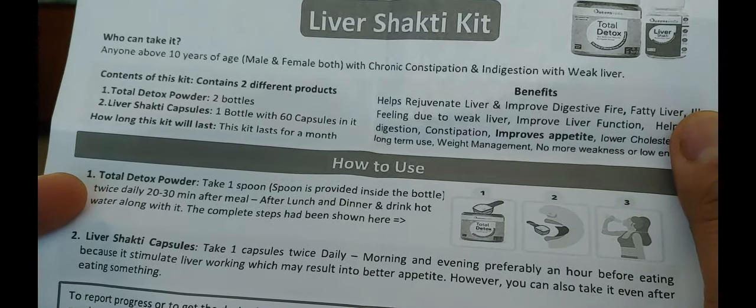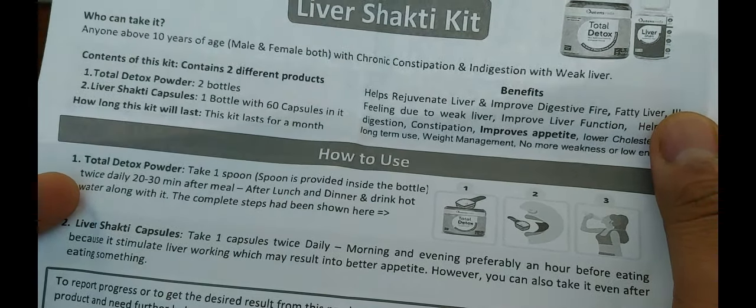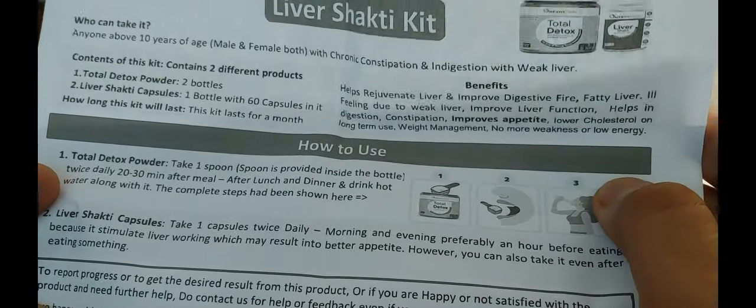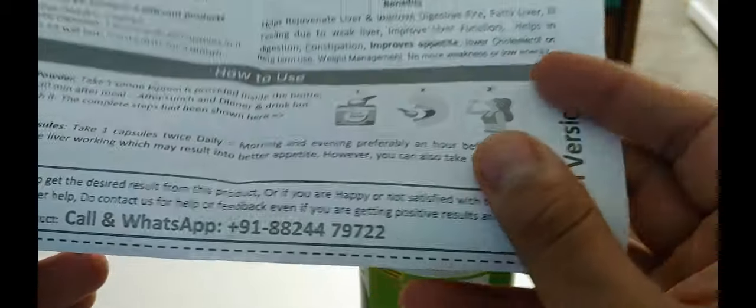Liver Shakti capsule — one capsule twice a day, morning and evening, preferably about an hour before eating, because it stimulates liver functioning which is related to better appetite. However, you can also take it after eating something. You can call on their WhatsApp number for guidance.